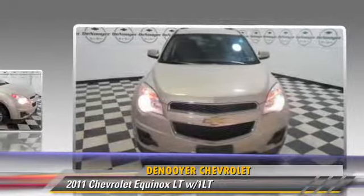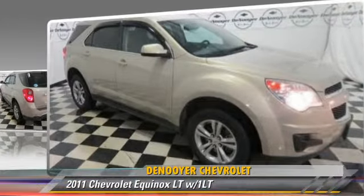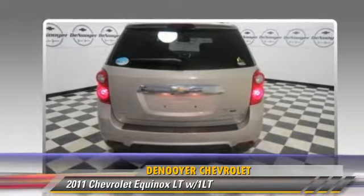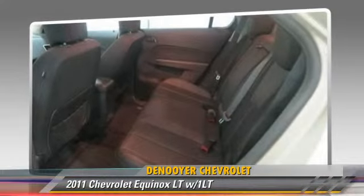This Chevrolet features privacy glass, side airbags, and all-wheel drive. Safety features include traction control, four-wheel ABS, and stability control.